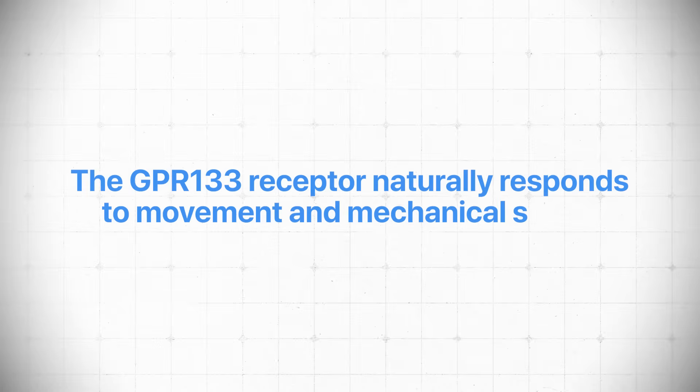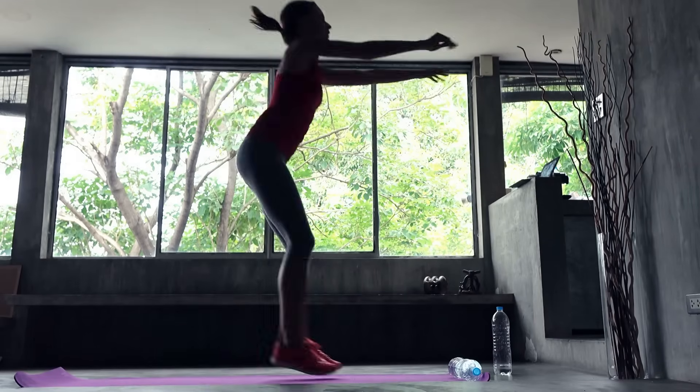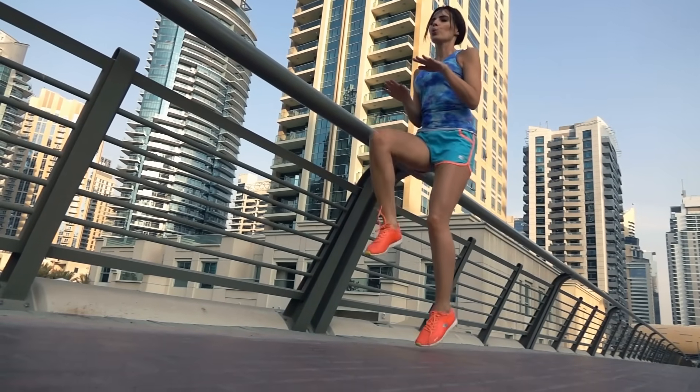What's also interesting is that GPR133 is sensitive to movement — it's sensitive to the mechanical stress of movement. So that means exercise is actually naturally stimulating it. GPR133 is already responding to exercise, and if you were to add AP503 with it, it would probably exponentially increase the benefits of exercise. But again, we don't have this yet.